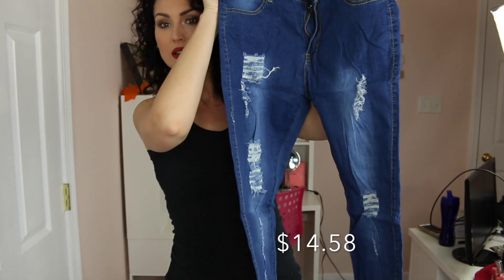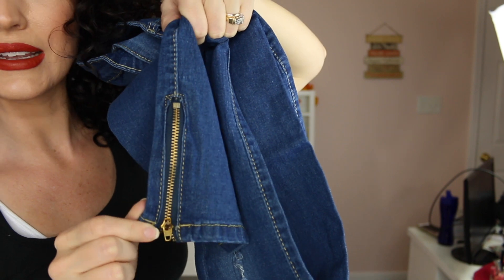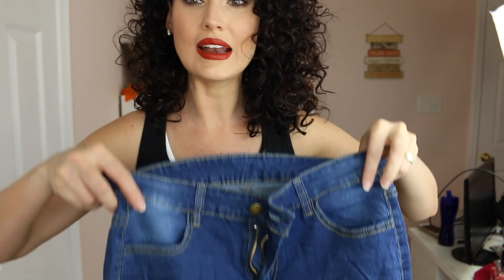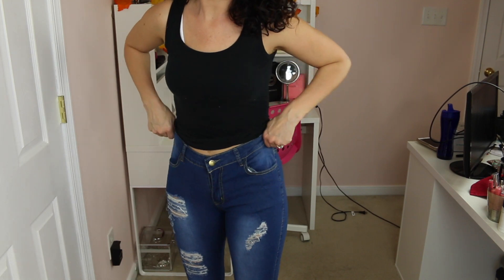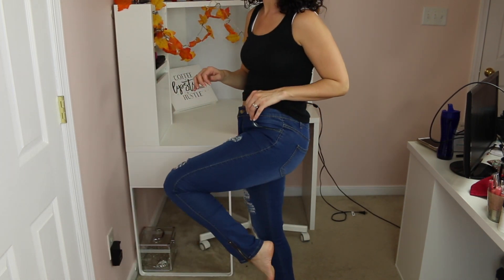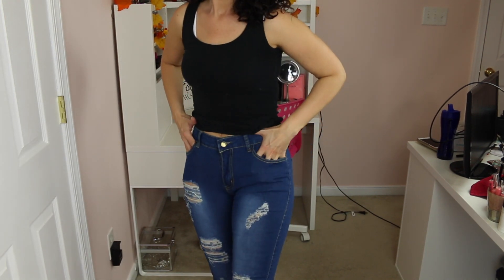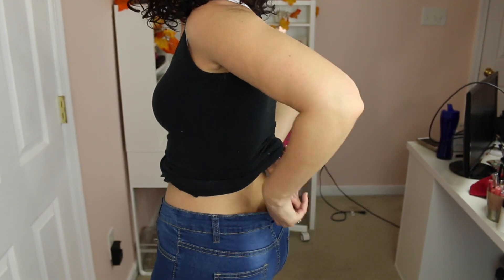I left the jeans towards the end because they kind of scared me. These are ripped-up jeans with a little zip on the side — kind of reminds me of the 90s when I was a teenager. They look high-waisted; I got an extra large and they're very stretchy. I'm really impressed that these are not way too short for me. I love the rips on them — super cute and actually pretty comfortable.